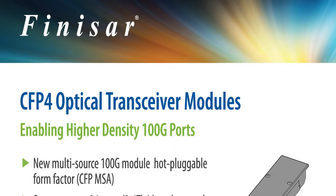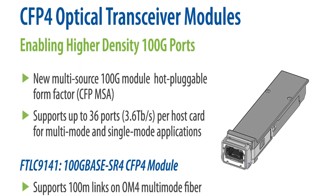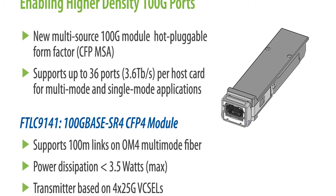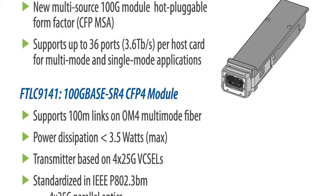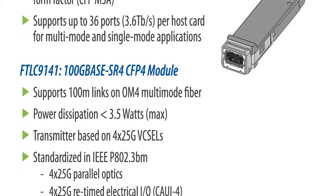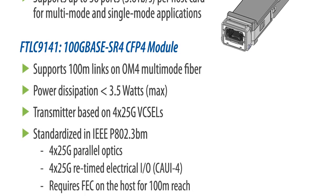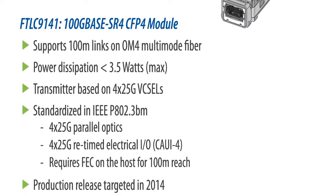The FTLC9141 CFP4 SR4 module supports up to 100 meter links with a power dissipation of 3.5 watts maximum. Its transmitter is based on four 28G VCSELs from Finisar and is being standardized in the IEEE Standards Committee. It also supports 40/100G applications as well as 128G fiber channel.